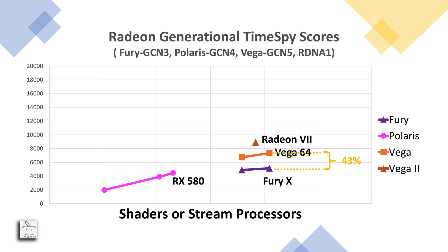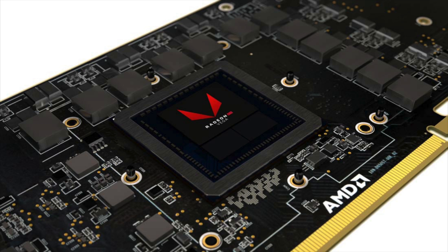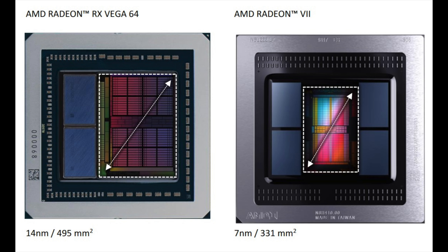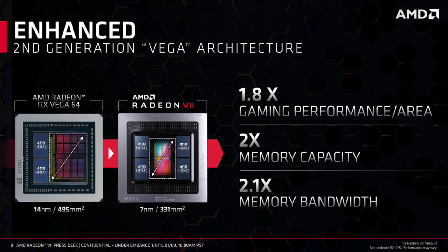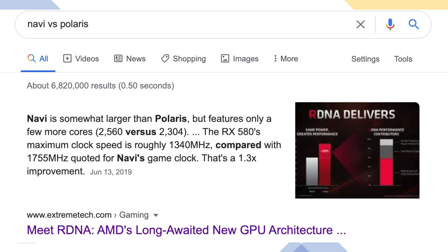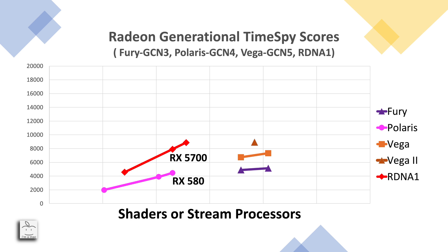Looking at generational improvements for AMD's high-end GPUs starting from Fury, we see that Vega 64 was a 43% improvement over the Fury X. If we take an estimate midway between Vega 56 and Vega 64 for a Vega 60-like Time Spy score and compare that to the 60 compute unit Radeon 7, we see a 27% improvement. Keep in mind the Vega architecture was fundamentally unchanged for the Radeon 7 — the die shrink to 7nm enabled higher clock speeds, and higher-bandwidth HBM2 memory accounted for that modest improvement.